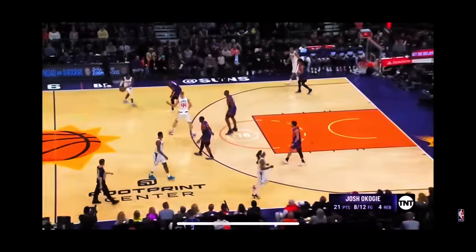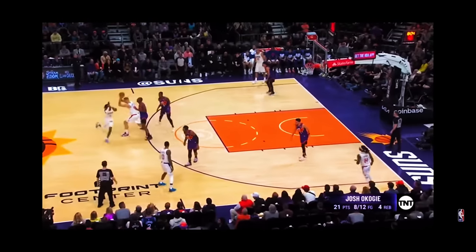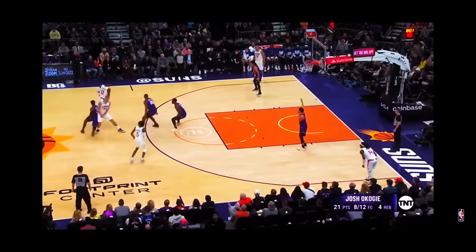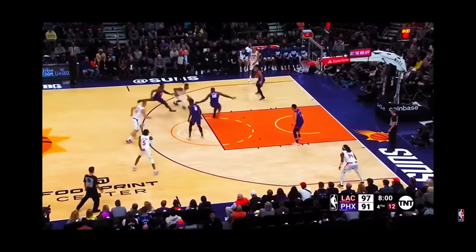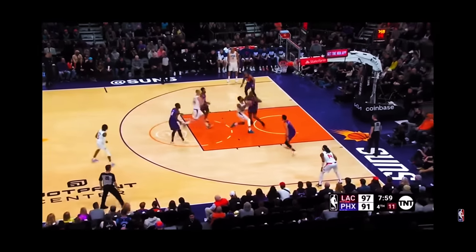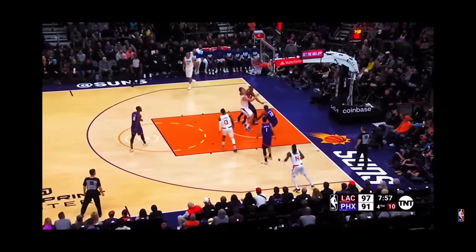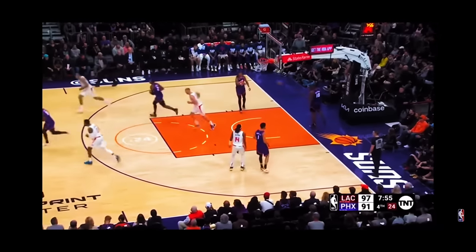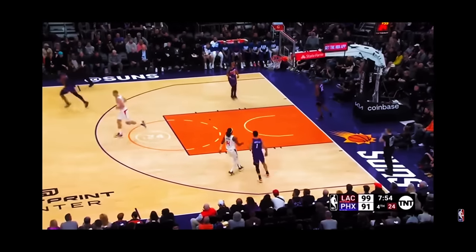I think this is a set design play to get Paul George open. Watch how Bones Highland passes the ball to Mason Plumlee, then goes around Mason to set a quick screen for Paul George, and Mason hands off the ball to Paul George. Paul recognizes the defense, does a Euro step into the lane for a floater with his right hand, and finishes over the contested defender. Great play, great design.